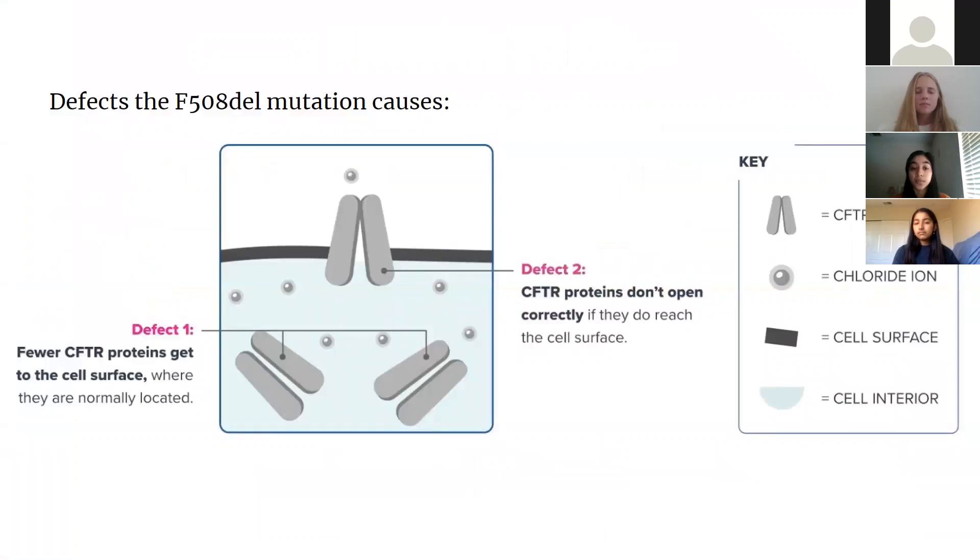There are multiple defects that this mutation can cause. The first is that fewer CFTR proteins reach the cell surface where they are normally located, and the second is that CFTR proteins don't open correctly even if they do reach the cell surface. In the image in the center, you can see that the CFTR protein is at the surface of the cell, but there are more chloride ions on the inside than outside, which means it's not working properly.